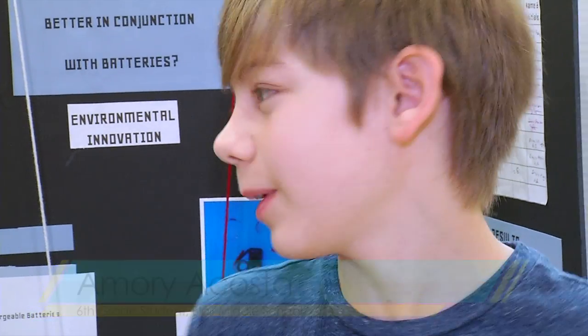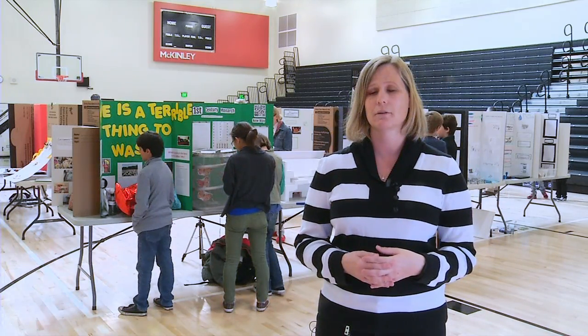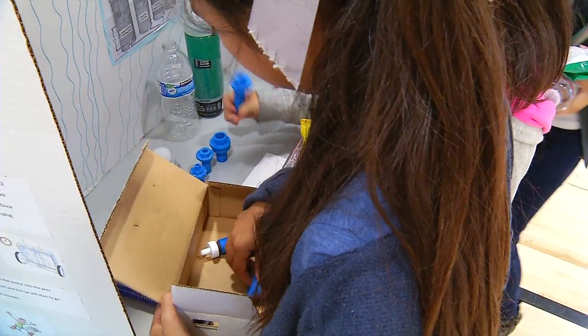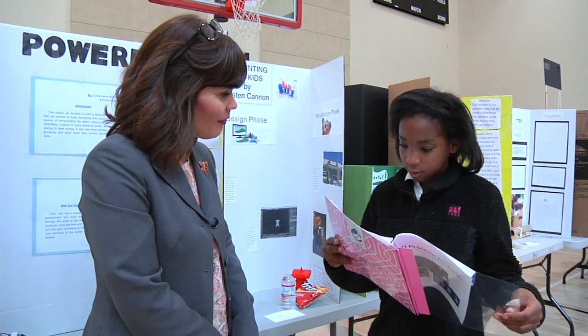For example, our category is environmental innovation. There are six categories that students can compete in: invention, environmental innovation, creativity with 3D printing, scientific inquiry, reverse engineering, and science fiction.